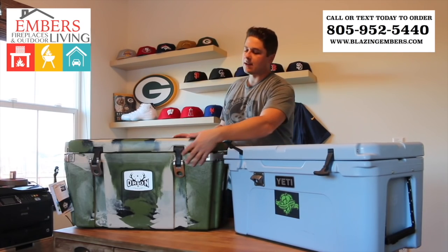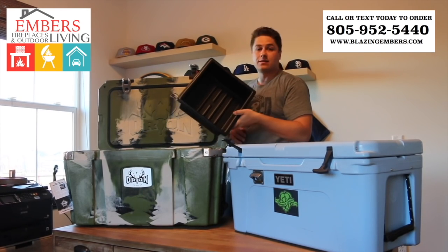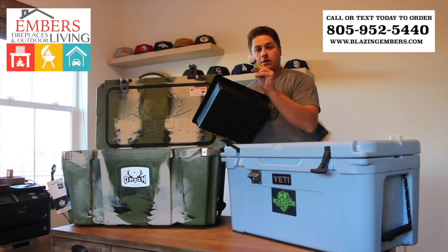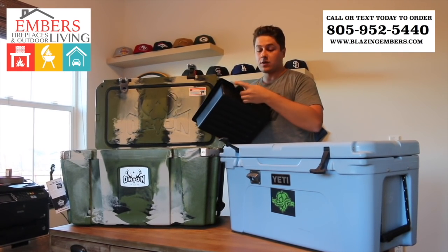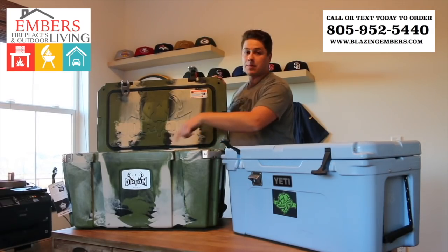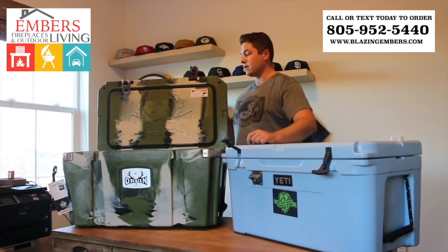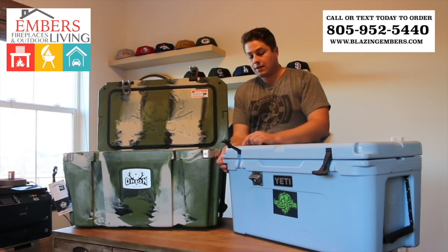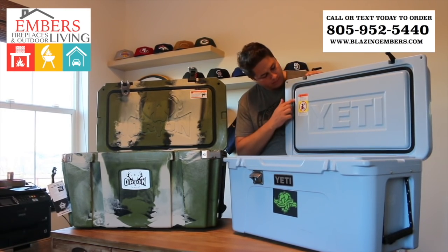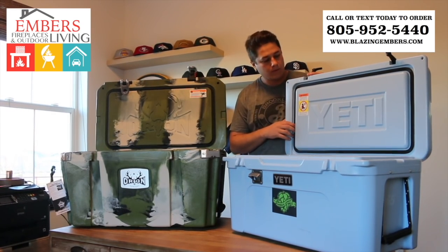When we look inside the coolers, they both come with a dry goods rack system that sits inside. What's really neat about Orion is they include a small flashlight that you can turn on and leave connected to the side shelf — it illuminates the entire inside of the cooler, which is handy when camping at night. Both coolers can be locked and secured, both have sections for tie-downs, and the gasket material looks similar between the two, so we expect similar performance there.